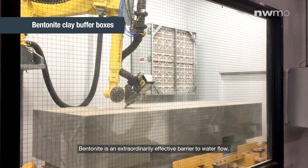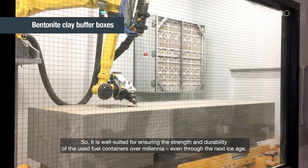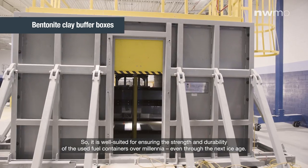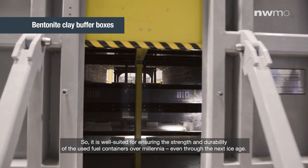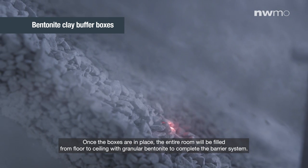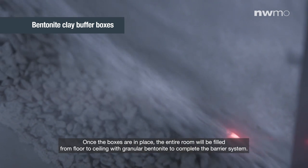Bentonite is an extraordinarily effective barrier to water flow, so it is well suited for ensuring the strength and durability of the used fuel containers over millennia, even through the next ice age. Once the boxes are in place, the entire room will be filled from floor to ceiling with granular bentonite to complete the barrier system.